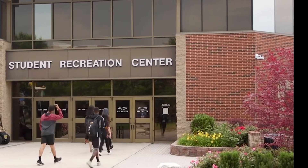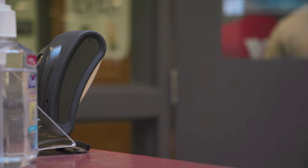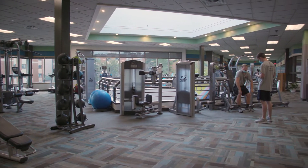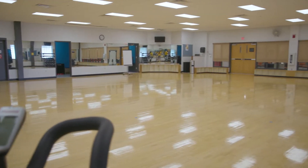You can access the Rec Center facilities simply by swiping your student ID at the front desk. The 92,000 square foot facility is where you can rent equipment, sign up for fitness classes, or join a team for intramural sports.